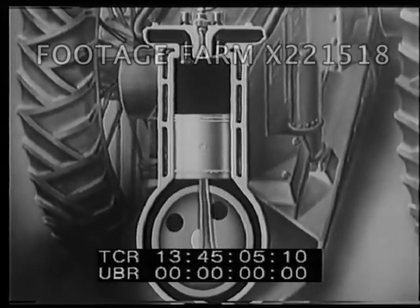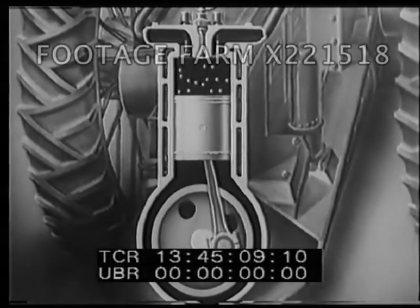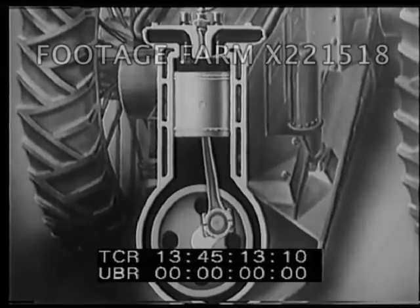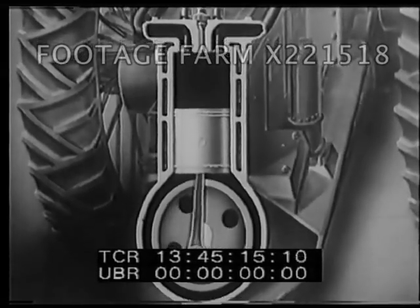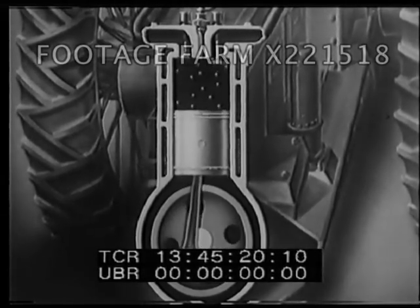The diesel represented here is a four-cycle engine, but the cycles are different from those in the gasoline engine. They are: air intake, compression, oil injection and explosion, exhaustion.